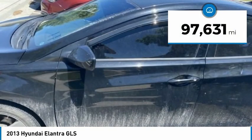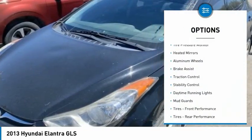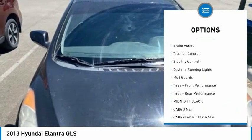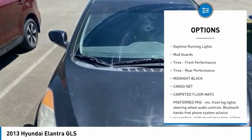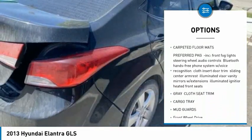This vehicle has less than 100,000 miles. Here are some of this vehicle's great options: tire pressure monitor, heated mirrors, aluminum wheels, brake assist, traction control, stability control, daytime running lights, mud guards.